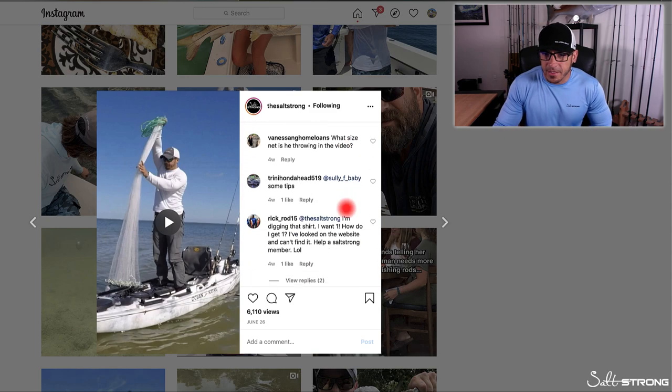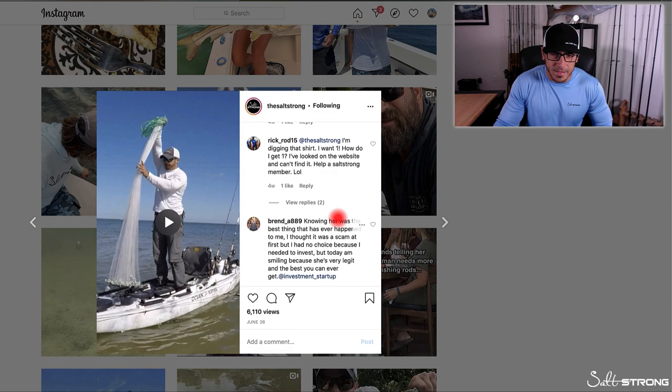Lastly, one more question I wanted to answer quickly was about net size. You can really throw any size net from a kayak — it comes down to practice. I've seen guys throw 10 to 12 foot nets from a kayak sitting down. It all depends on how you throw it and how comfortable you are. Personally, I like to stand up when throwing the net so nothing gets in the way or caught on the kayak. The biggest net I throw is about a six to seven foot net, which I can easily throw standing up without risk of falling over, and you can also throw it sitting down very easily. The net I was using in this video was a six foot net.